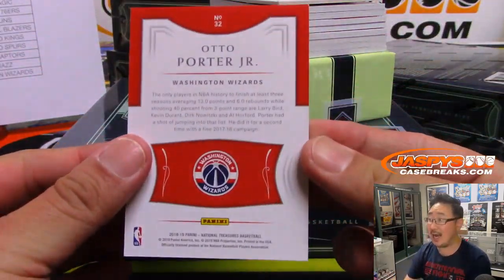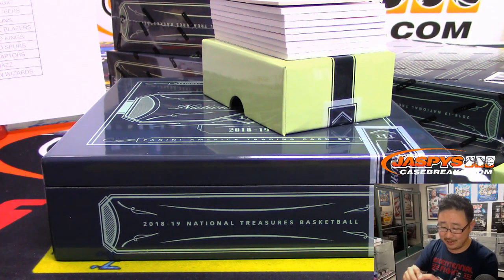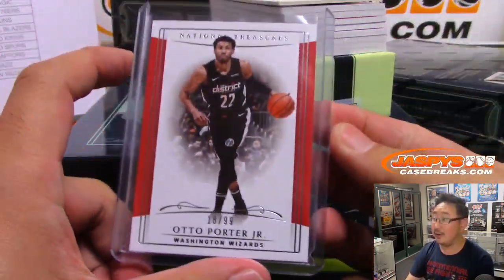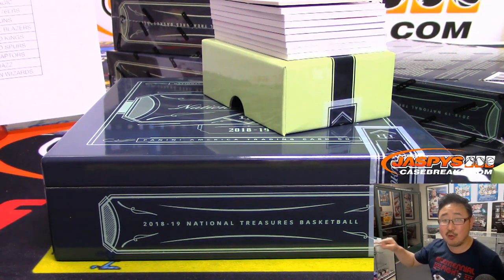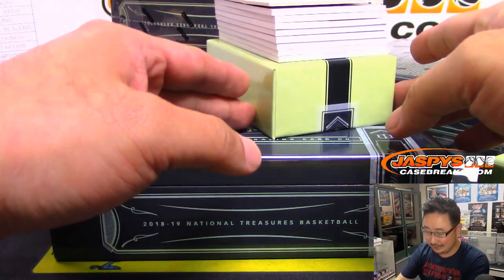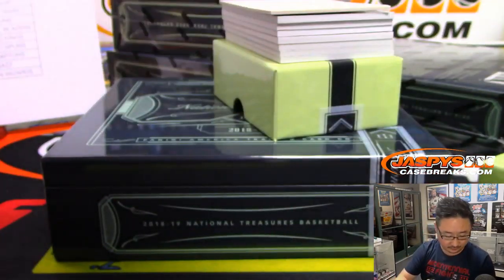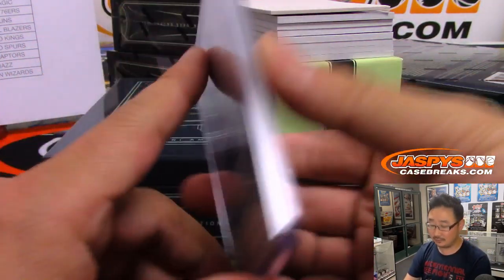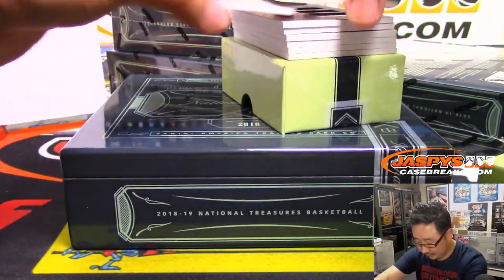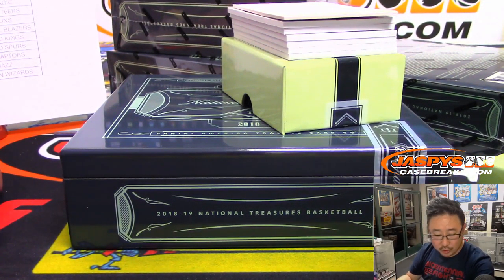Otto Porter Jr., 18 out of 99. I feel like some of these cards and teams are going to be outdated already once we start going through this — there's been so much movement in the NBA over the last week or two. Today's big news on Thursday was the Thunder agreeing to trade Westbrook to the Rockets, Chris Paul going to OKC. That's wild. Tim Duncan, Game Gear, to 99. Oklahoma now has a zillion picks over like the next 10 years. That's a Spur — Tim Duncan, obviously, will go to Josh Pruce. Otto Porter Jr. will go to Rodrigo, who has the Wizards. And Kyrie, Boston edition, will go to Ken. We've got Kyrie in Brooklyn.